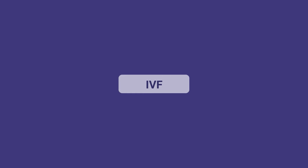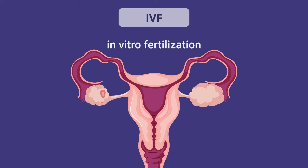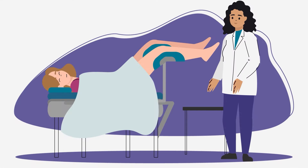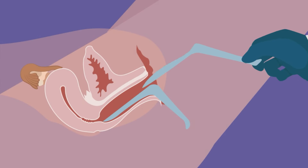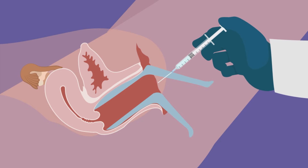If your fallopian tubes are blocked or your partner has low sperm counts, you can also consider a procedure called IVF — in vitro fertilization. In IVF, medications are used to stimulate the ovaries so that multiple eggs are produced. Then, eggs are removed from the ovaries and fertilized in a lab with sperm to create embryos. Embryos are typically grown in the laboratory for several days and are then either frozen or prepared for embryo transfer. In most cases, one embryo is then transferred to the uterus through the vagina.